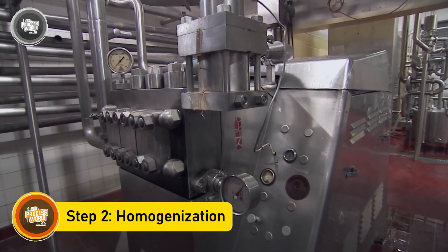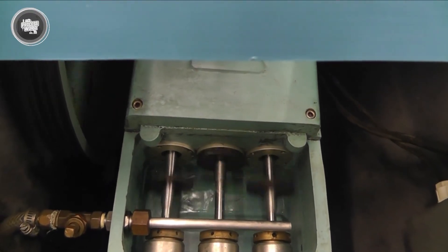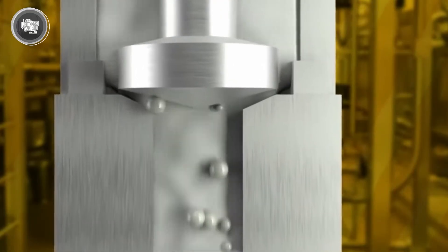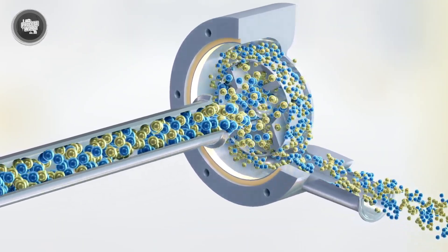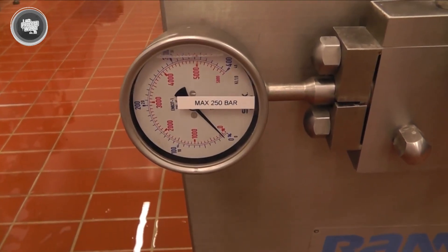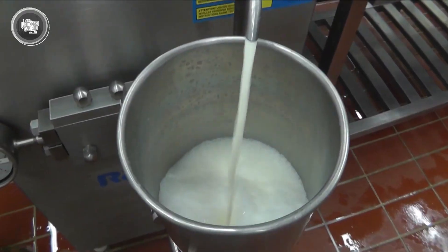Homogenization is all about texture. Milk has fat globules that tend to clump together and float to the top over time. Homogenization spreads those fat particles evenly throughout the liquid so the milk stays smooth and consistent from top to bottom. To make that happen, the milk is forced through a special machine at extremely high pressure, pushing it through tiny nozzles that break down the fat molecules into smaller sizes. Once that's done, the fat stays mixed in evenly and you don't end up with a layer of cream sitting on top. Homogenization doesn't change the flavor or nutrients — it just improves the look and feel.